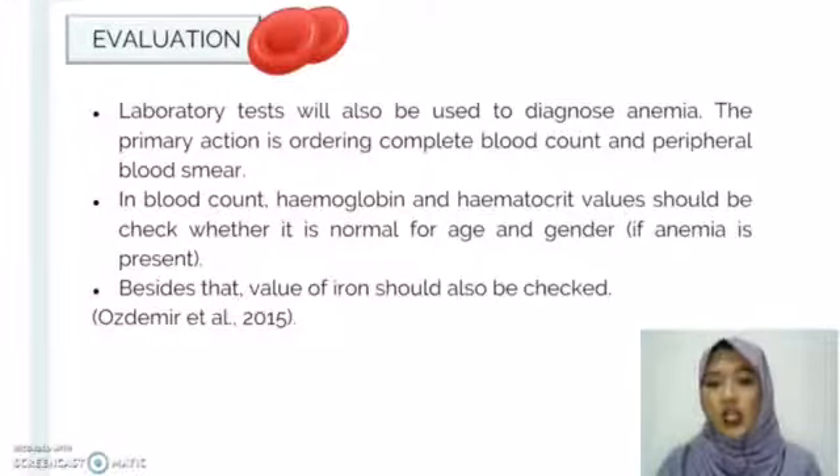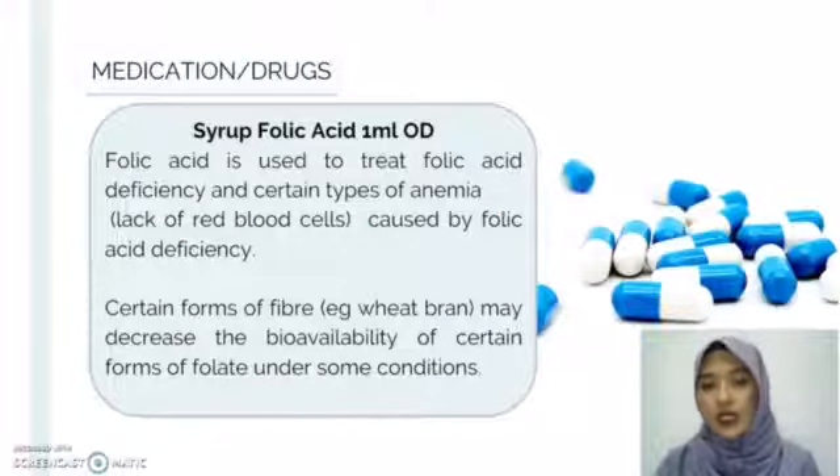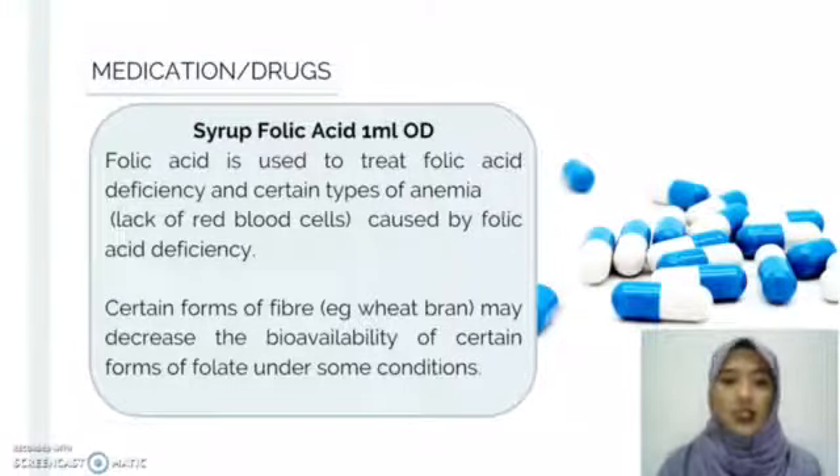The value of iron should also be checked using diet history. For medication, Mr. S has been prescribed with folic acid syrup, 1 ml every day. This medication functions to treat folic acid deficiency and certain types of anemia, such as a lack of red blood cells caused by folic acid deficiency. When consuming this medication, the patient needs to avoid certain forms of fibre, such as wheat bran, as it may decrease the bioavailability of folic acid under some conditions.